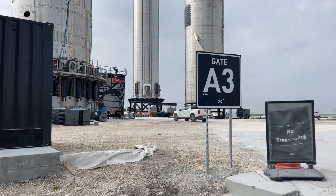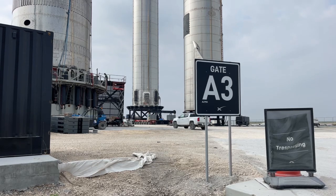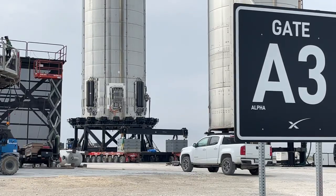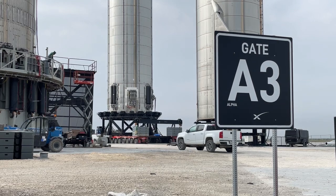Hi everybody, this is a follow-up live stream. The sun is coming out, it's a nice day. I am over here next to the location gate 83 — I guess we'll start using the gate name Alpha 3 — where they have parked Booster 5. Right to the left here is Booster 2.1 and to the right is Starship 15.